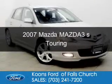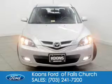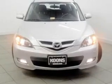This is a used 2007 Mazda 3 Zoom Zoom, powered by front-wheel drive, a four-cylinder engine, and a five-speed automatic transmission.